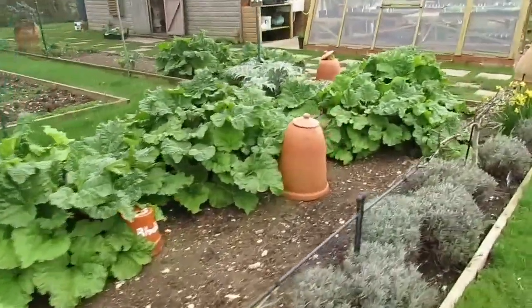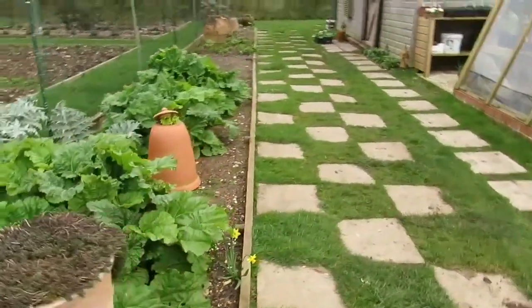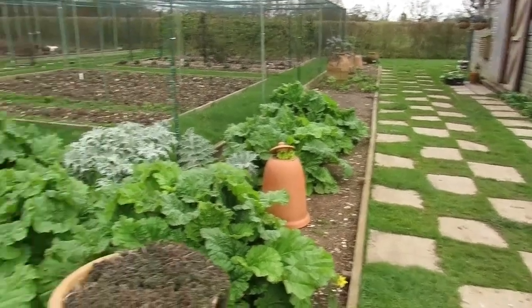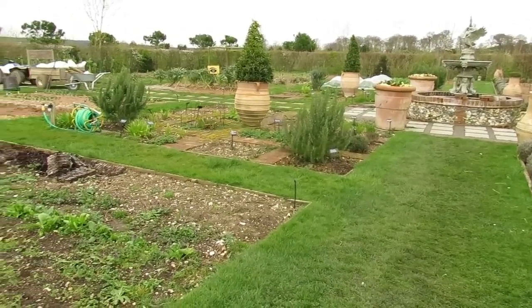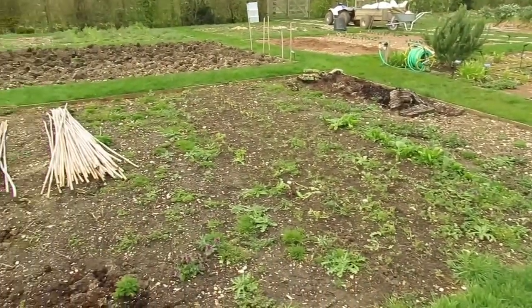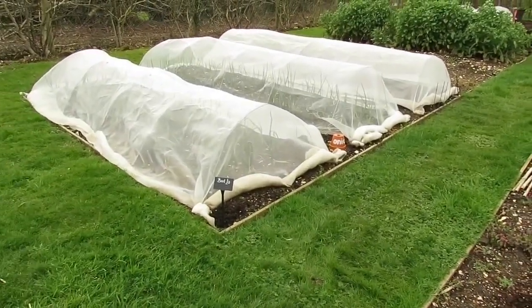The rhubarb has gone absolutely nuts - I don't think I've ever had such an early harvest of amazing rhubarb, so I'm really chuffed about that. The grass has started to grow so I've got to start cutting that. I was stressing quite a lot not so long ago as there's a huge amount of workload to be done, but we will get there and it will come right in the end.